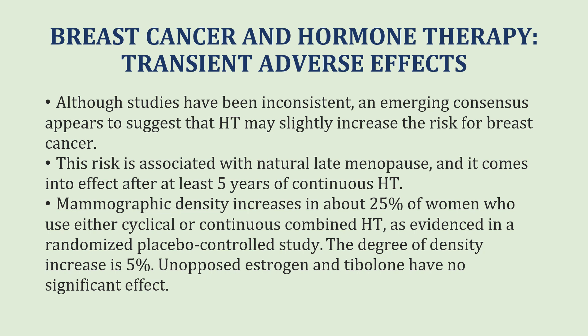Although studies have been inconsistent, an emerging consensus suggests that hormonal therapy given during menopause may slightly increase the risk of breast cancer. This risk is associated with natural late menopause and comes into effect after at least five years of continuous hormone therapy. Mammographic density increases in about 25% of women who use either cyclical or continuous combined hormone therapy, with the degree of density increasing by 5%. Unopposed estrogen and tibolone have no significant effect.